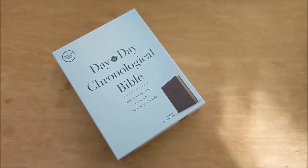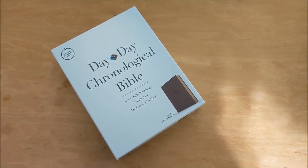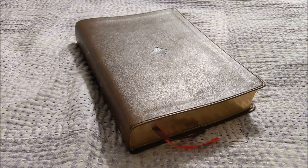This is a day-by-day chronological Bible, and I'm going to be reviewing it today here on my channel. This particular Bible has the Christian Standard Translation, and it's a highly readable, reliable text that balances literal translation with clarity, so this makes it really easy to engage.